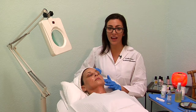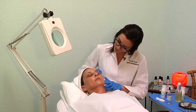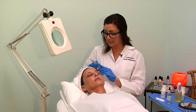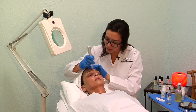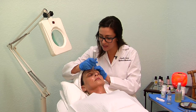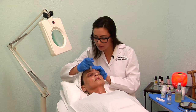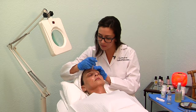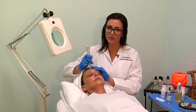This also helps the dermapen to glide smoother, making it effortless and painless. Now that we have applied the hyaluronic acid and the vitamin C serum to the skin, she is all prepped and ready. Are you ready to begin with the dermapen? This is a painless procedure — you may feel a little bit of a tingle. We do go in a grid-like system just to make sure we get your entire area covered. We want to make sure that we get your entire face.